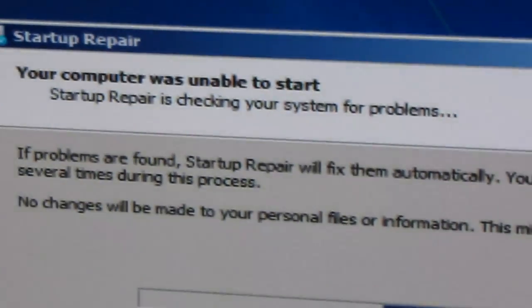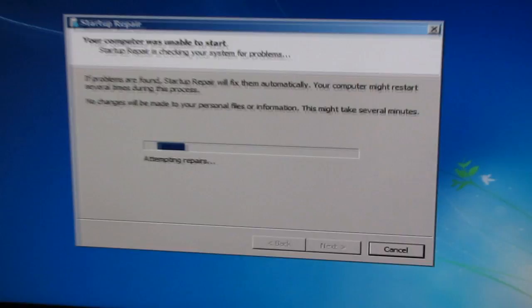We got it to work. Oh wait, what the hell is this? Startup repair? Son of a bitch. Well there you have it — that's most of the upgrades for the Bitch 4.0.